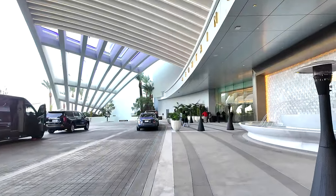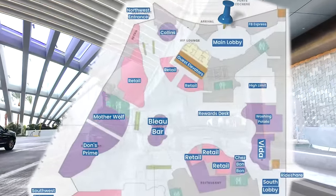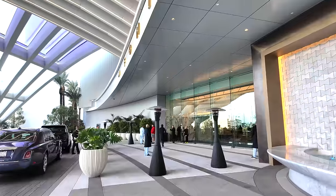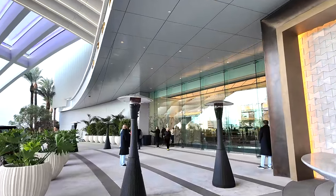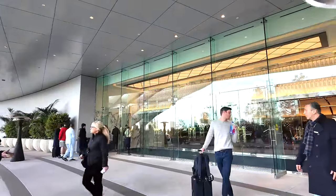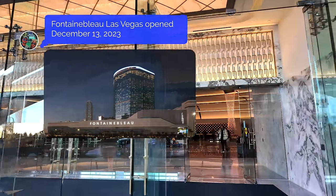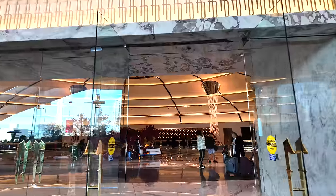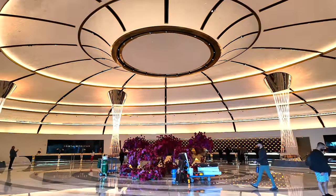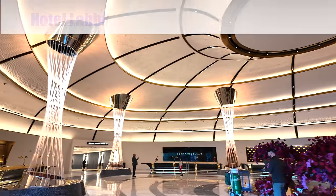As always, we're going to use the property map to help show you around, and as always we're going to enter in right through the main entrance here. I'm going to try to live narrate this as best as possible — it's kind of loud out here right now. Entering in through the main entrance, the first thing you come across is the lobby, and it is a stunner.